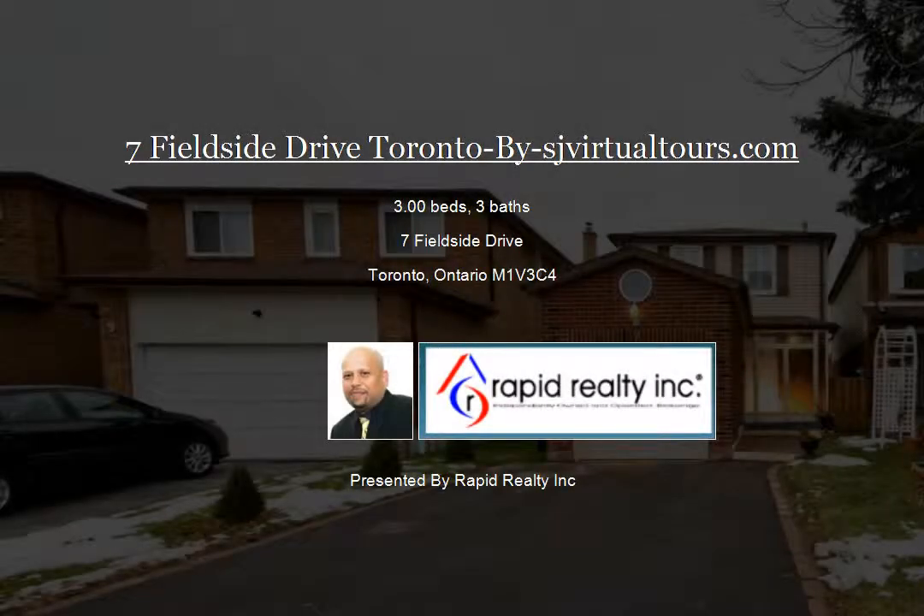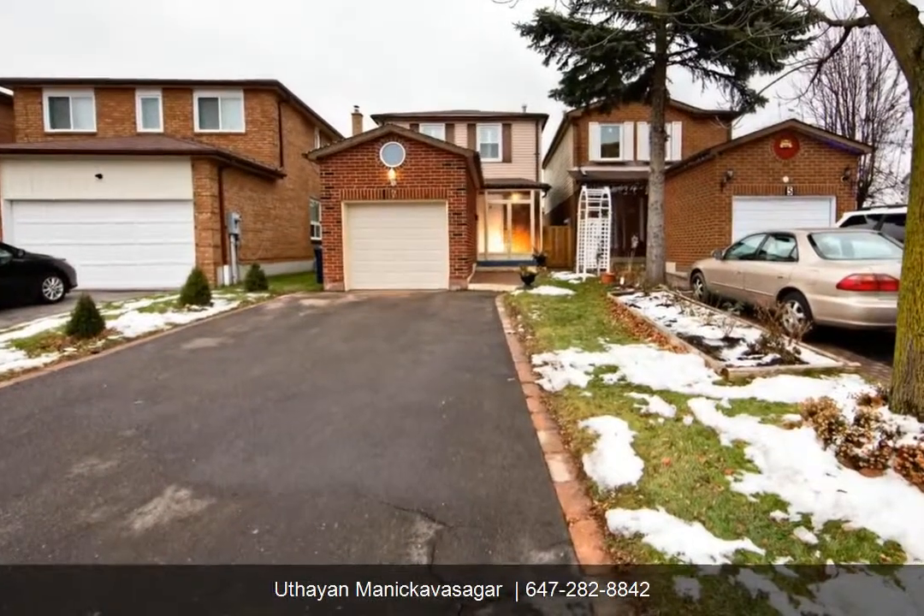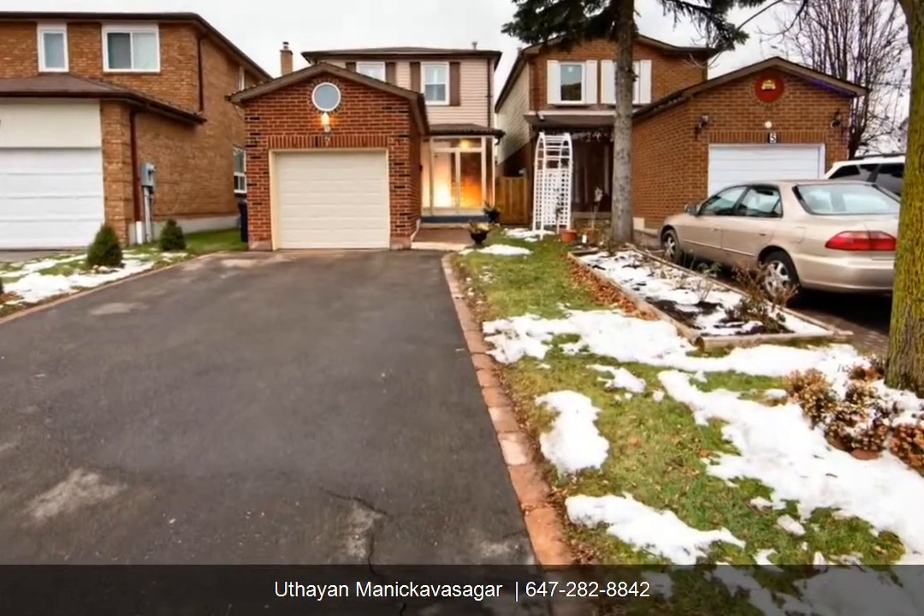Welcome to 7 Fieldside Drive, Toronto. Absolutely stunning detached two-story brick home in a highly desirable area.